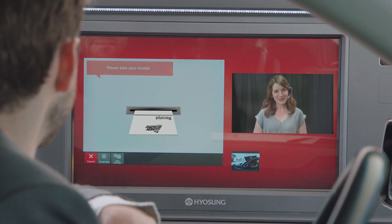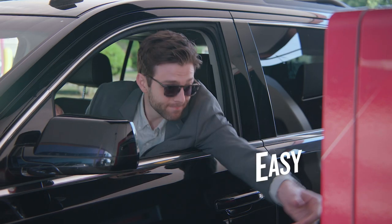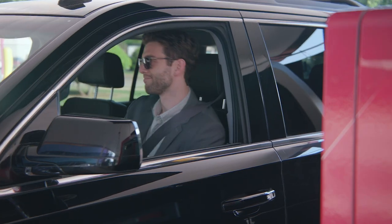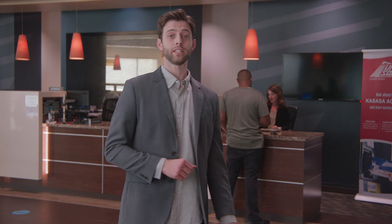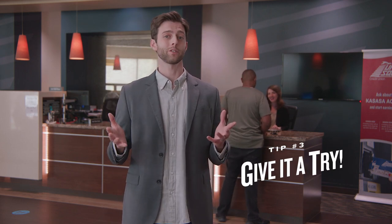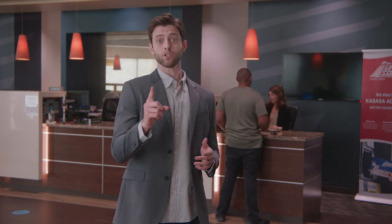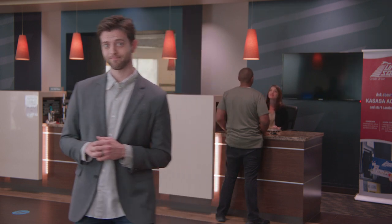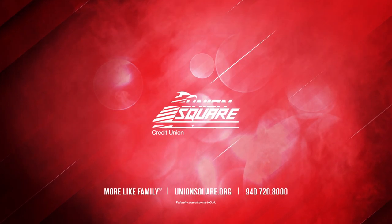We've got you taken care of, Josh. Fast. Secure. Easy. Now I'm back inside to give you our final tip, tip number three: give it a try. Next time you're in one of our branches or in the drive-thru, just look for the signs for the ITM. And if you'll excuse me, I've got $25 burning a hole in my debit card and I think I see a food truck over there. Introducing the ITM — innovation with a personal touch, at Union Square.